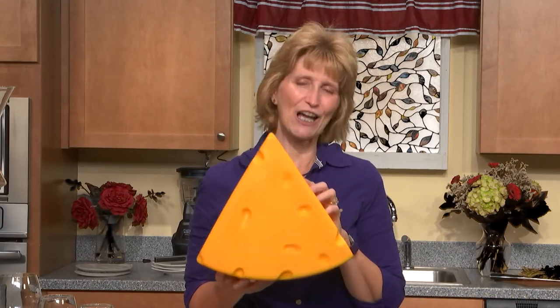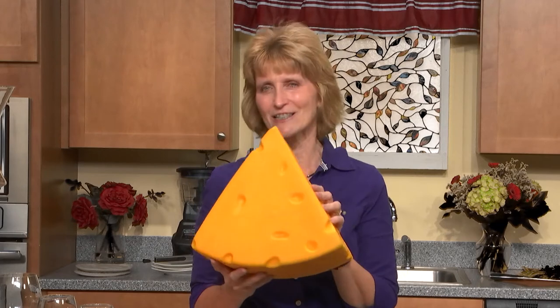How about cheese? A portion size of cheese is one ounce — not four ounces, and definitely not a giant cheese head. I went to Wisconsin and I got a cheese head, but I've made my point. Portion size is very important, not just in food but in drinks as well.